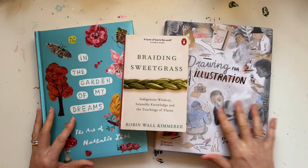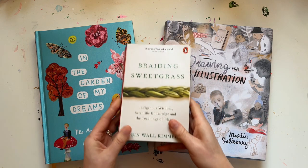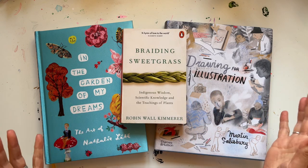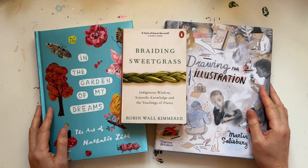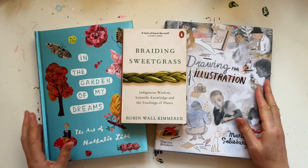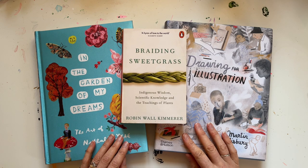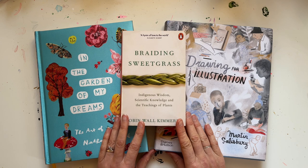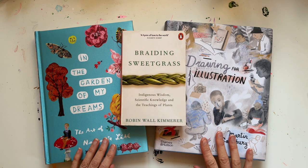So there we go — I hope you enjoyed this little look at these three books that have been inspiring me at the moment. I've posted their titles and authors in the description below just in case you missed them, and I'm sure they'll be available wherever you buy your books. I hope you'll enjoy this new series — we've got a lot of books, as you saw earlier, and I'm looking forward to sharing more of them with you. If you enjoyed this, please do make sure you like and subscribe, and I'll be back soon.